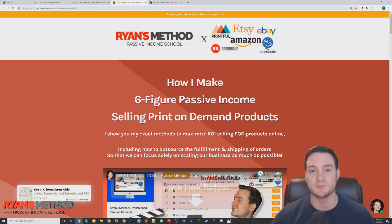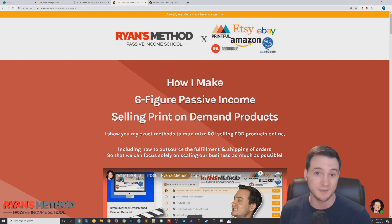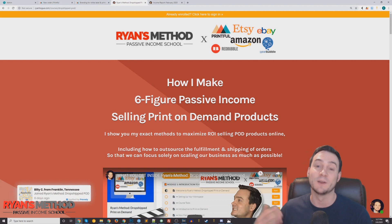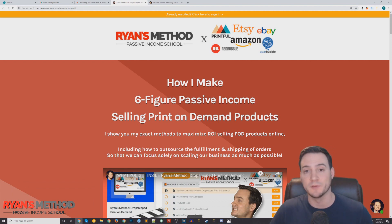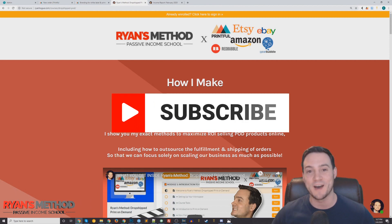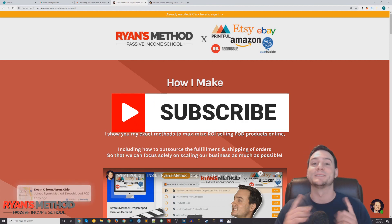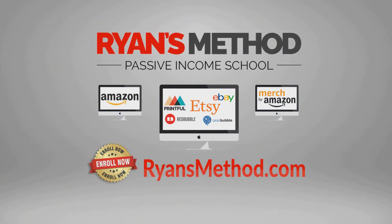Before I leave, I wanted to plug my Drop Shipped Print on Demand course where I show you how to sell through the Printful Amazon integration, Printful Etsy, eBay, and additional platforms like Redbubble, Teespring, Zazzle, TeePublic — which I love — Spreadshirt, and a couple other places. It's 60-plus lectures, packed with value, and it's on sale right now at ryansmethod.com. Thanks for watching — if you got value out of it, hit that like button and subscribe. Passive Income School is open, enroll now at ryansmethod.com.